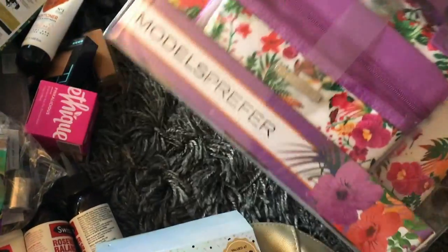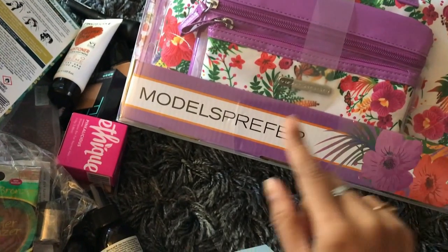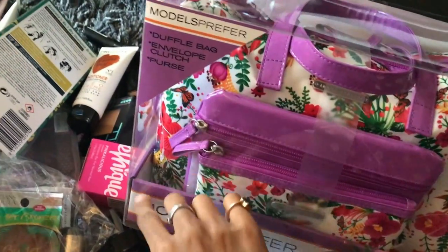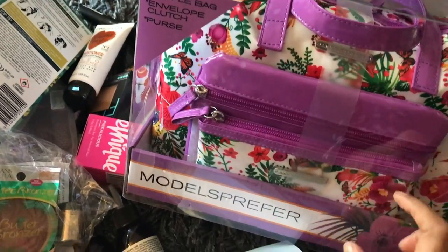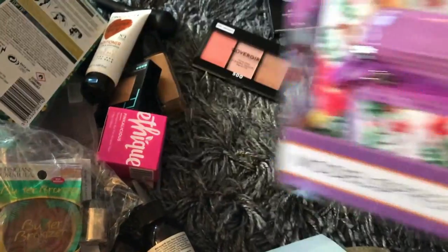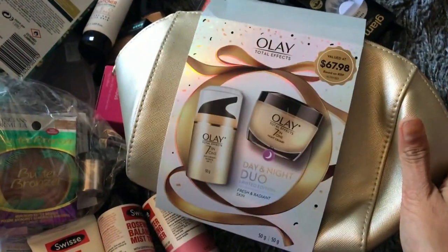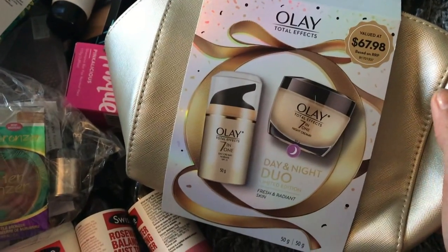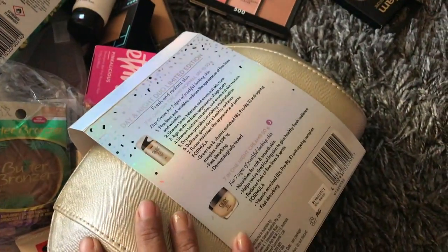These are a couple of Christmas gifting packs from Priceline. One is from Models Prefer — I got a small duffel bag, an envelope clutch, and a small purse — a set of three, a great gifting idea. Another good gifting idea is this tote bag containing three items for day and night — a perfect gifting idea for Christmas.